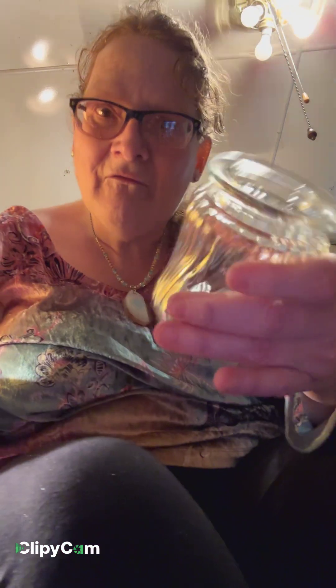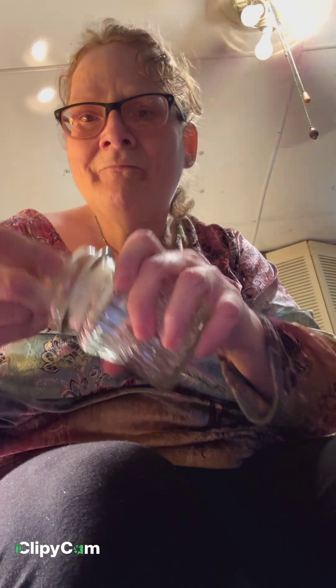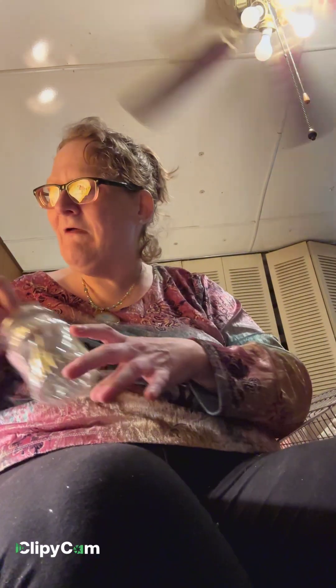I saw this jar and I've got three others like it — they're great for storing small things, so I'll use that in the craft room for more storage. And a little snowman ornament.